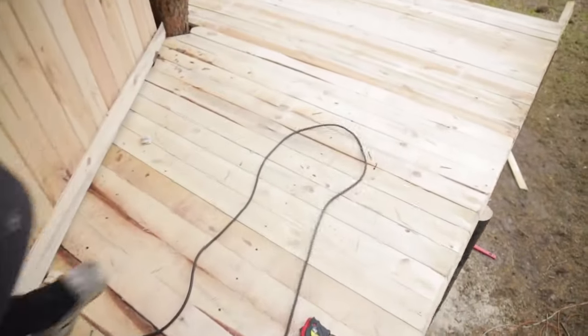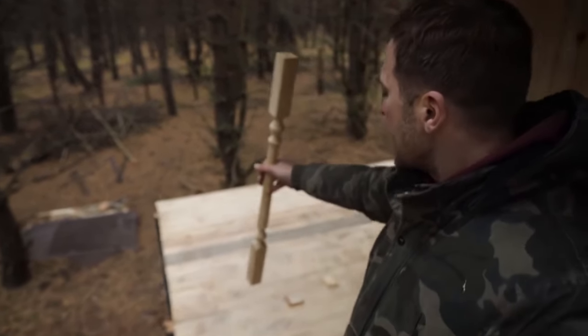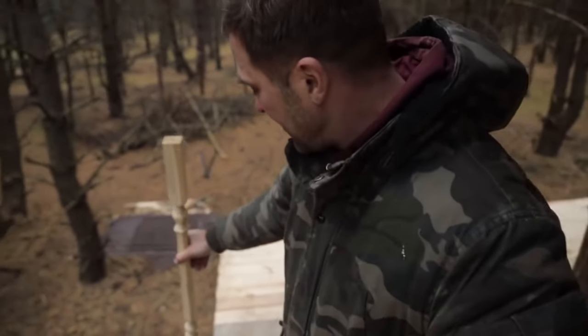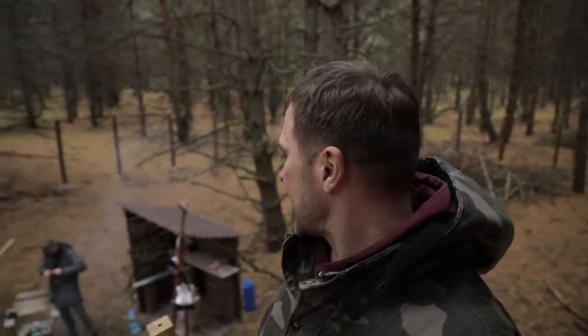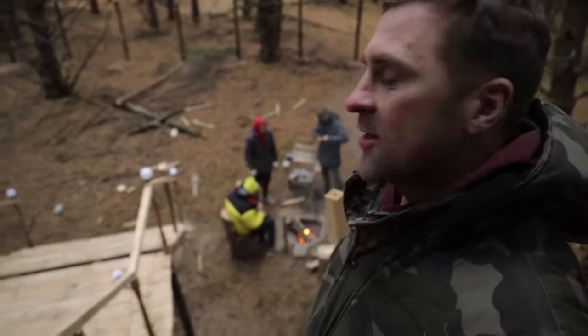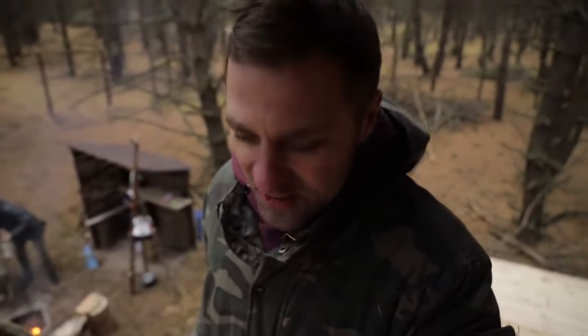Look at what kind of platform is already here. Now we'll install balusters and make railings — I think it will look cool. I bought cool new balusters, as you can see. We'll install them on the corner. Dan will install the light here because he's making a platform from the vine — he's basking near the forest, such a lazy guy.